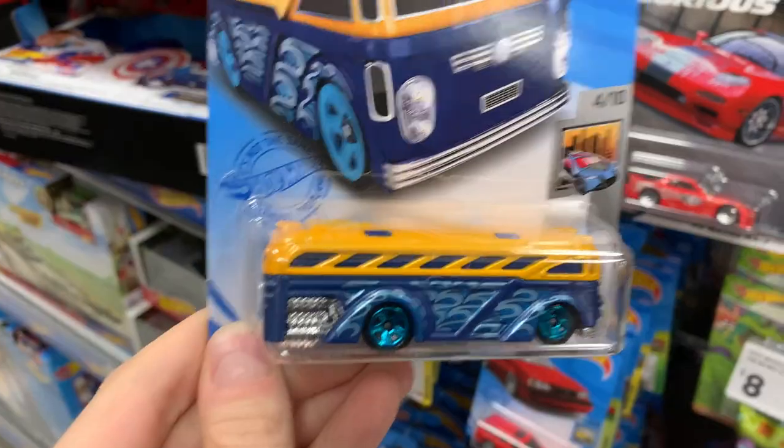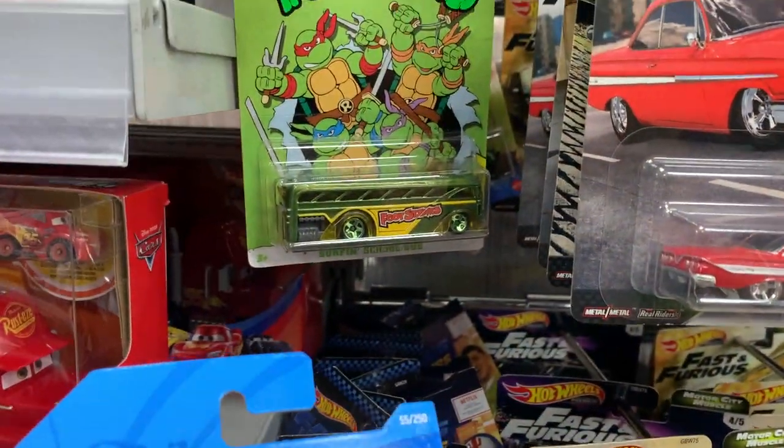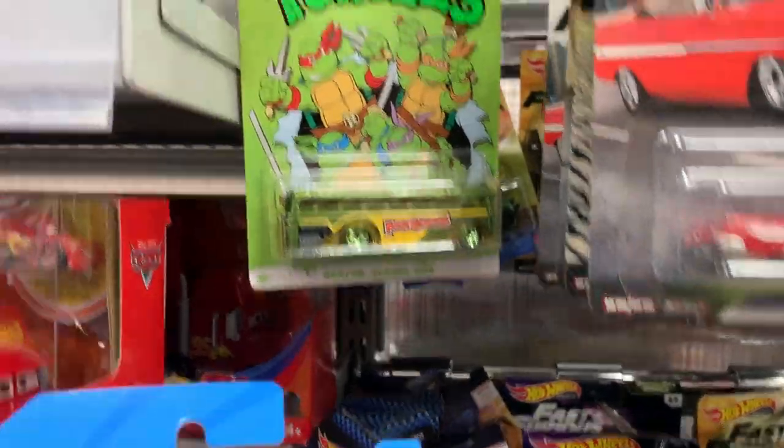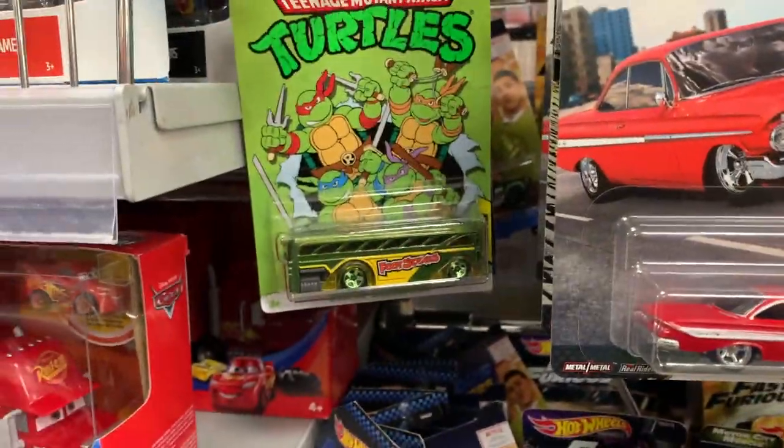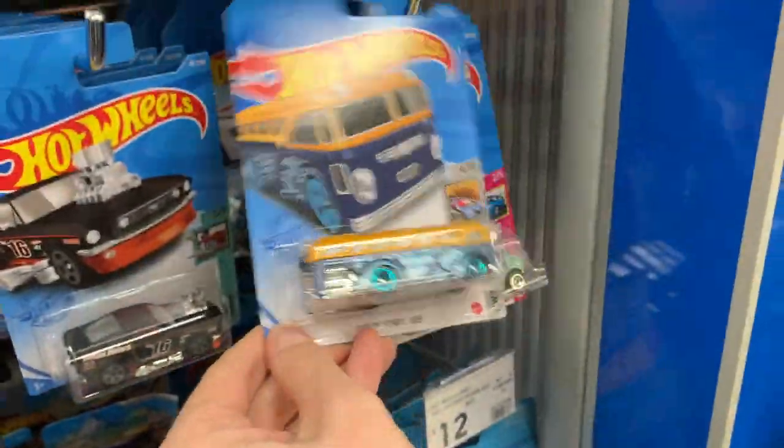The Surfing School Bus — haven't seen this in the main line for a while. It's funny because there's a Teenage Mutant Ninja Turtle version right there. I've got that in the Teenage Mutant Ninja Turtle series, but here in the main lines, very cool. On the getting it peg.